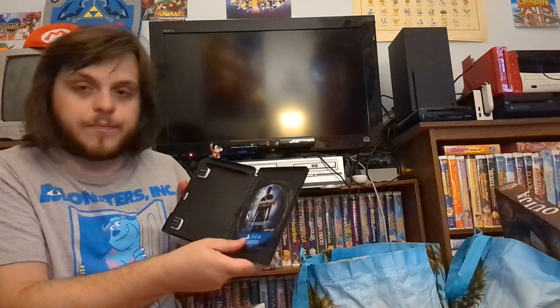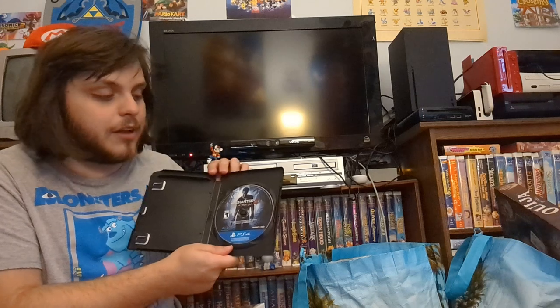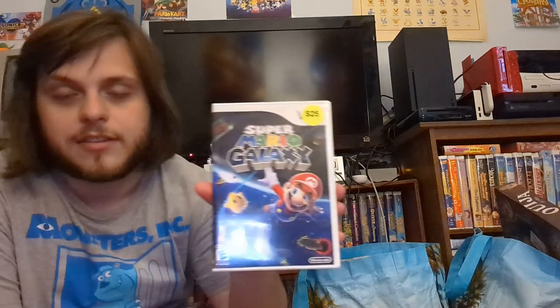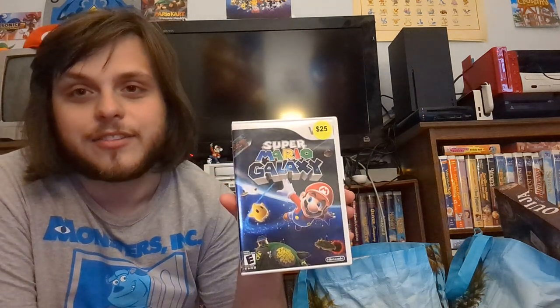The disc looks pretty fine. I'm not sure if this one is for sale or if I'm keeping it. I've seen this game a lot so I'm probably going to sell it, because I'd rather have a copy that actually has everything on the case. I only got this for ten dollars.